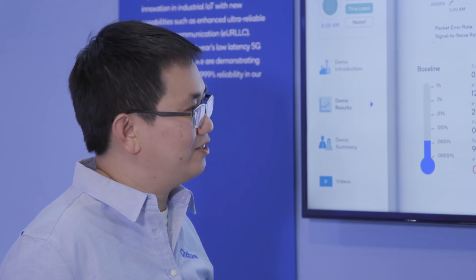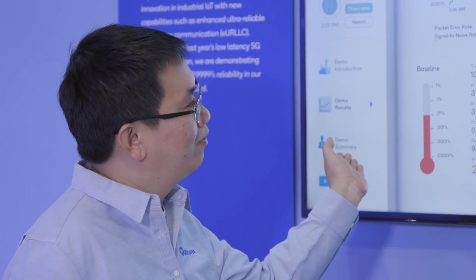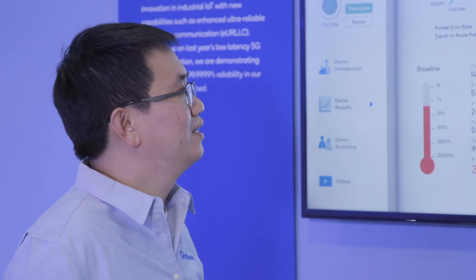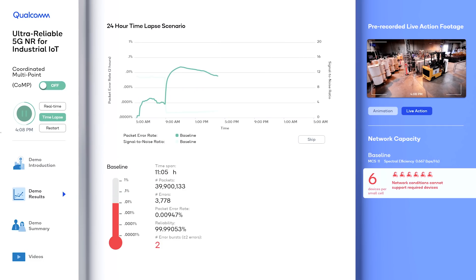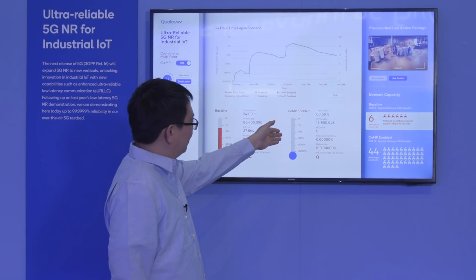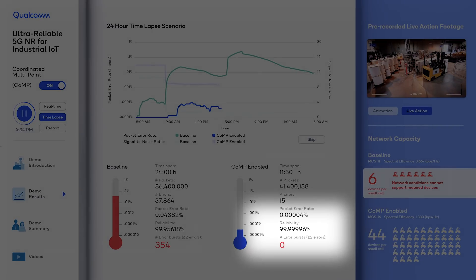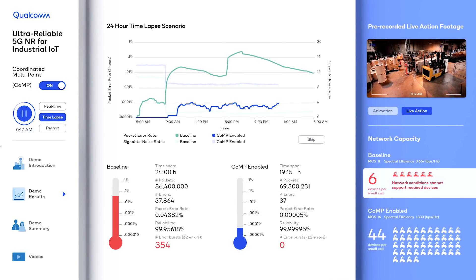To demonstrate that we can actually achieve five-nines reliability, we generated many millions of packets by running the system over 24 hours, comparing without CoMP and with CoMP. Without CoMP, with the forklift parked right in front of the device, reliability goes down because the forklift keeps blocking the signal. With CoMP, out of 86 million total packets we only had 50 packet errors, achieving 99.999% — five-nines — reliability with our technology.